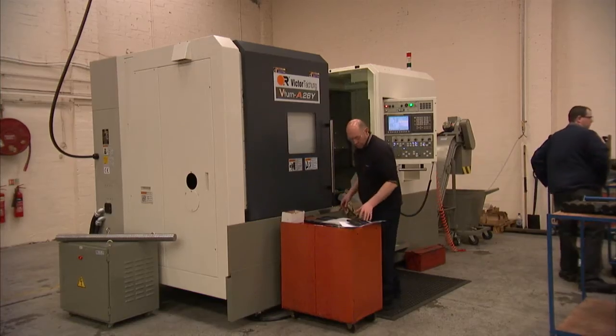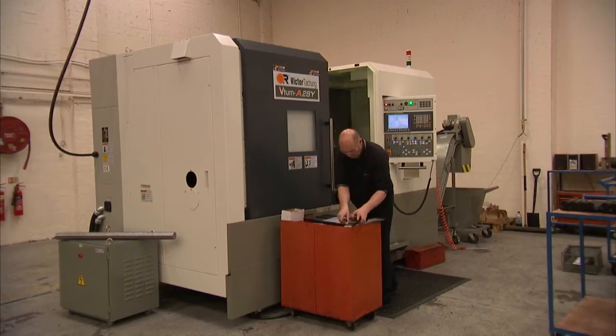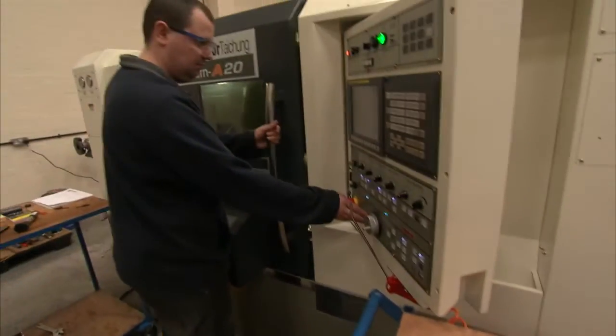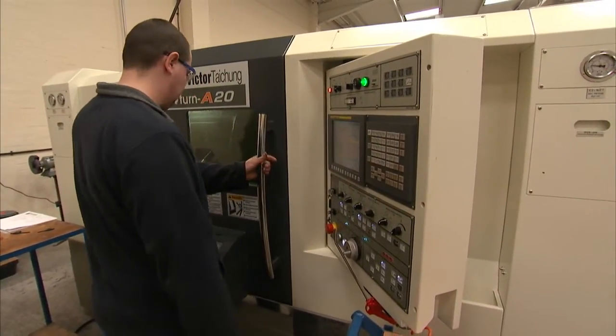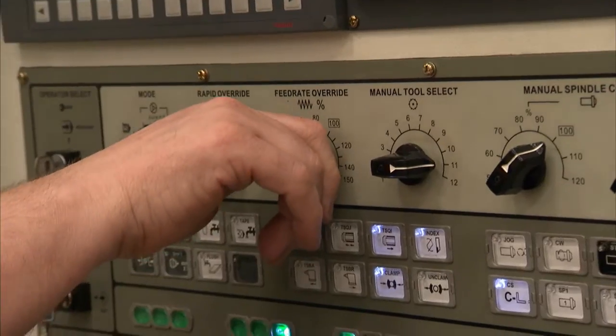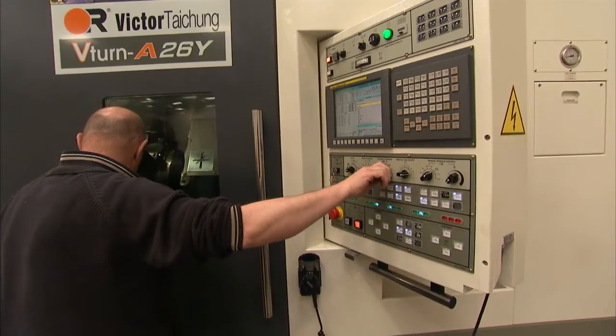And we're now six weeks on. What's happened in those six weeks? In those six weeks we've started trading. We installed two Victor new CNC machines, a new compressor, a new shadow graph, a new CNC saw and we've started trading. We're on our 47th job today.